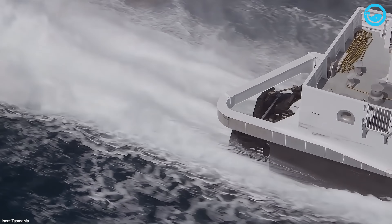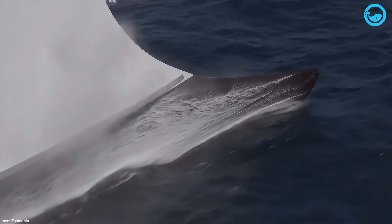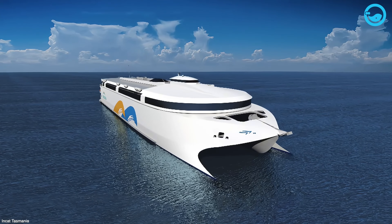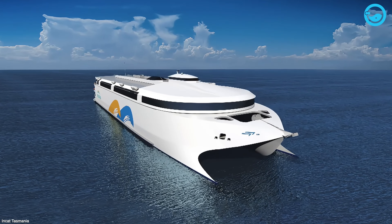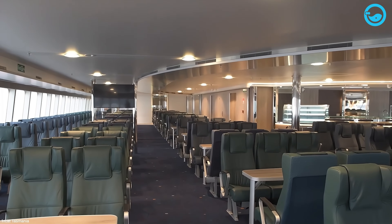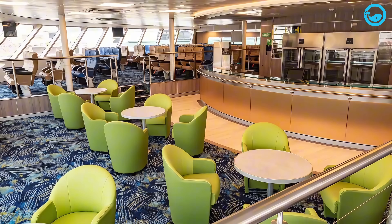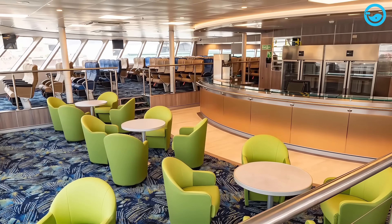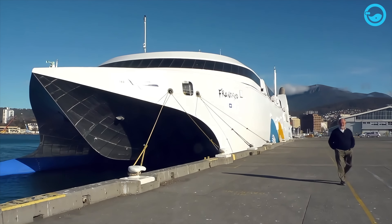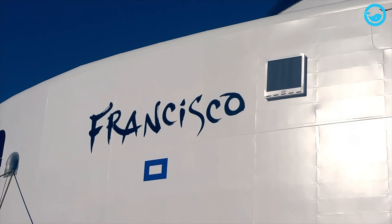Another really neat thing about Hull 069 is that it's a dual-fuel ship — it can burn either liquefied natural gas (LNG) or regular marine diesel fuel. Being flexible like that makes it one of the most fuel-efficient ships on the seas. On top of carrying 1,024 passengers, this 325-foot-long ship has a huge car deck with enough space for 450 vehicles, and there's also a duty-free shopping mall on board covering almost 12,000 square feet. When finished, Hull 069 was snapped up by Buquebus, a ferry company from Argentina, who gave it the name Francisco as a nod to Pope Francis.